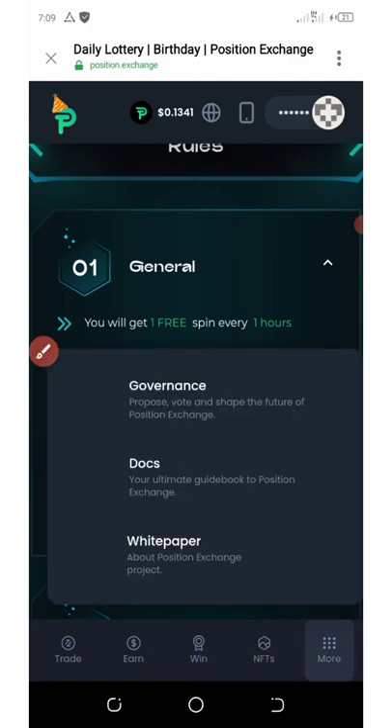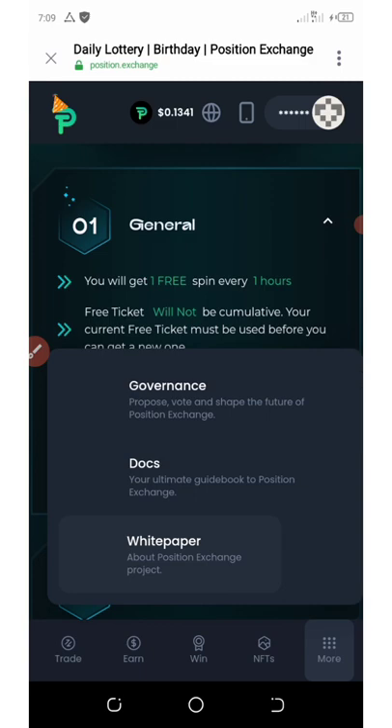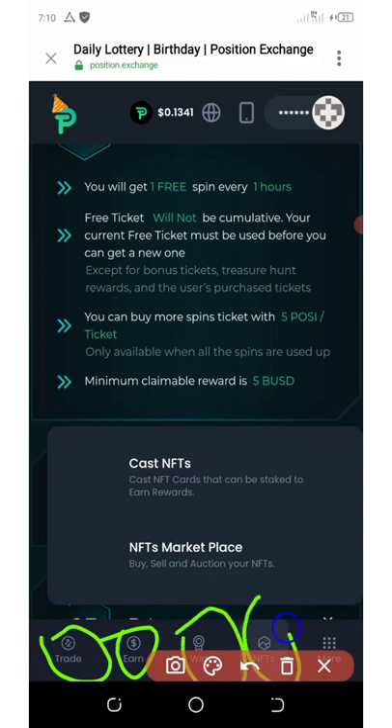You can come around the site and learn more about how it works. If you look down at the screen, you'll see more options — the earn button, the trade button, NFTs, and more.